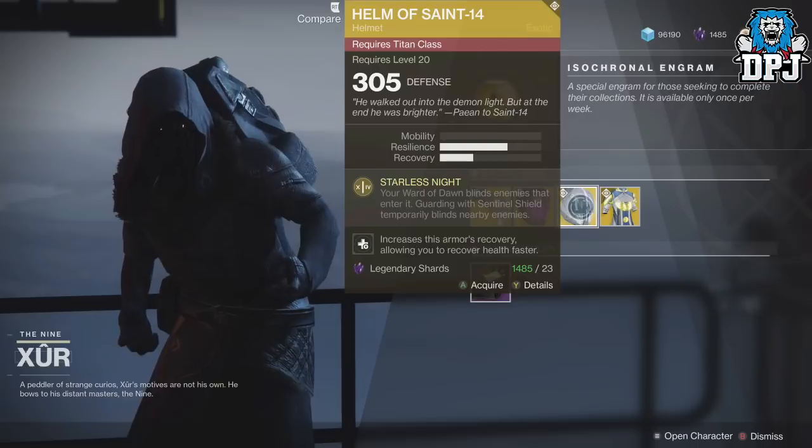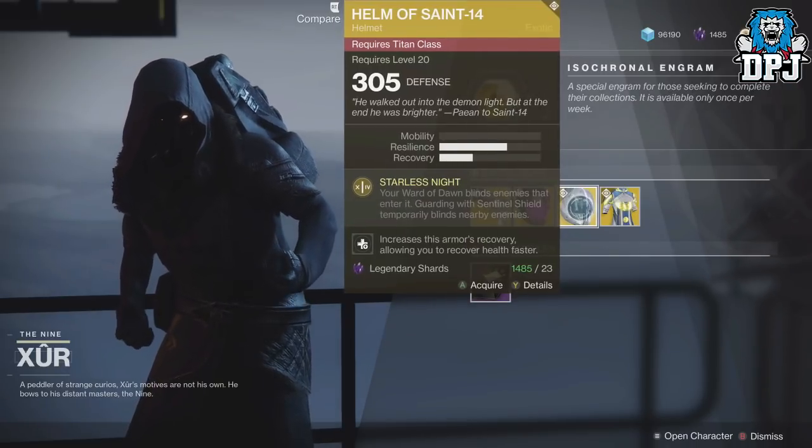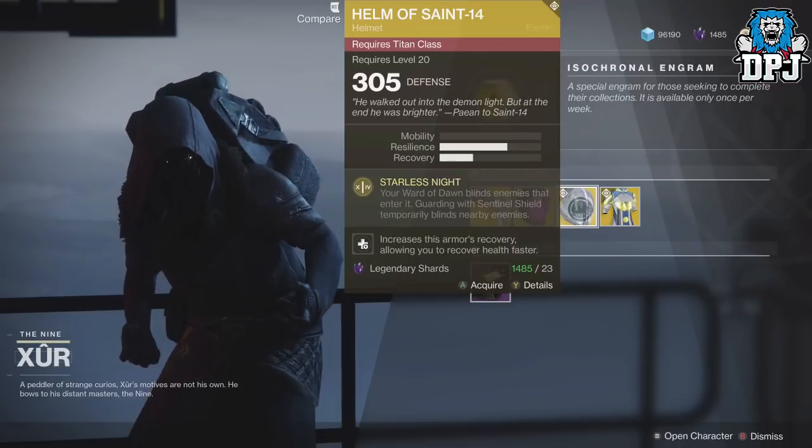For the Titan we have the Helm of Saint-14, costing 23 Legendary Shards. Perk: Starless Knight — your Ward of Dawn blinds enemies that enter it, and guardians with Sentinel Shield temporarily blind nearby enemies. Nice.